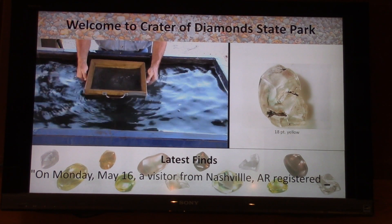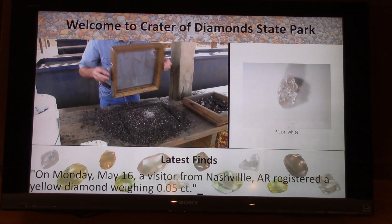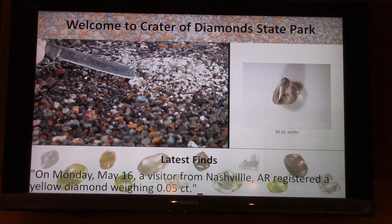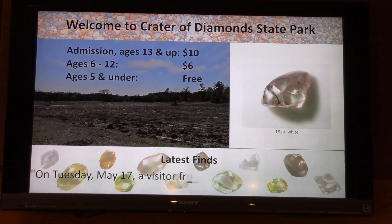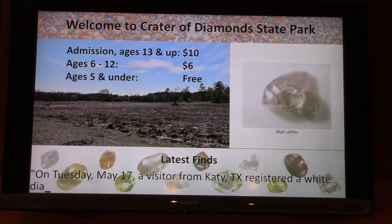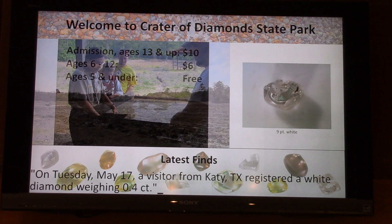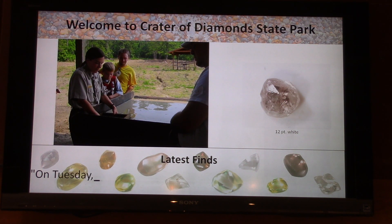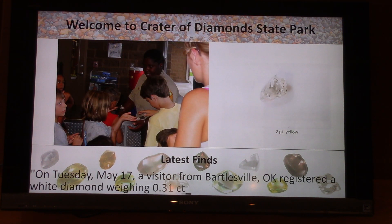Thank you for joining me here in Southwest Arkansas Crater of Diamonds State Park Visitor Information Center. We're looking at their marquee to see what diamonds have been found here recently. There's a ticker tape of information that runs across the bottom, and the pictures in the upper right show you what uncut diamonds look like right out of the ground — nothing polished or cleaned. That's how they look when you find them, so now you'll know what to look for when you visit this unique state park.